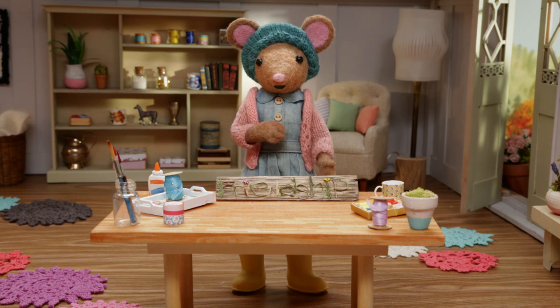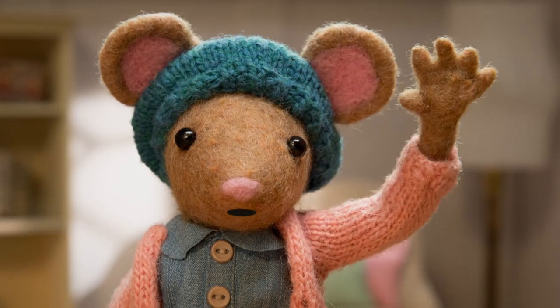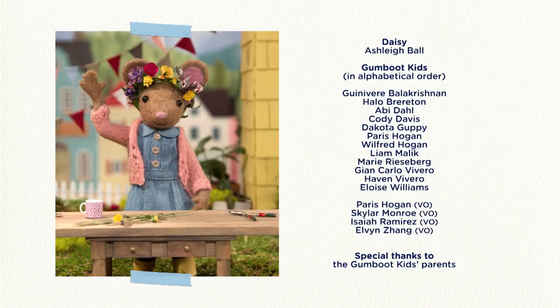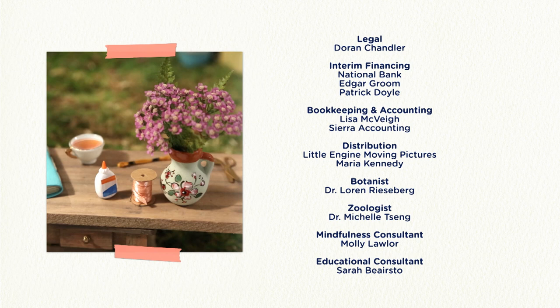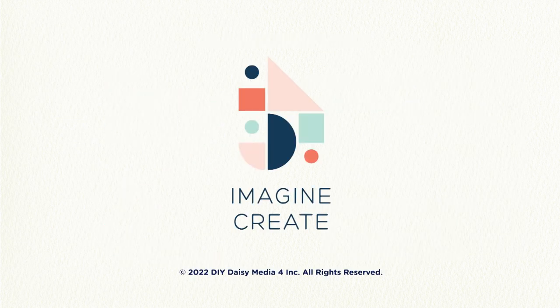I was so inspired, I decided to make one for my studio. It will remind me of my best friend, Scout. See you next time, Gumbood Kids. Goodbye, Daisy. DIY, DIY, Daisy, what are we making today? DIY, DIY, Daisy, I bet you'll make something great.